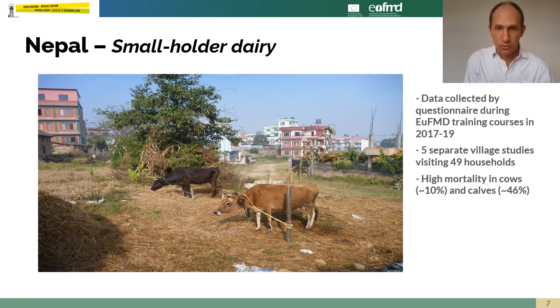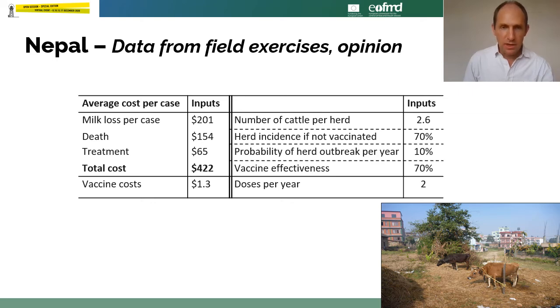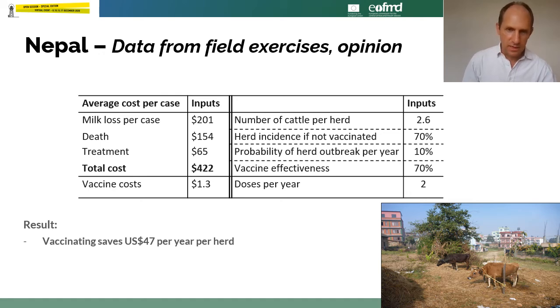The first case study is in Nepal, smallholder dairy systems, with data collected in FMD training courses. It's a smallholder dairy system and the impact on milk production is high. Impact through mortality is also surprisingly high — about 10% of adults, 40% of young stock — giving an overall average cost per case of over $400. Herds are small, averaging 2.6 animals. If they have an outbreak, about 70% of animals are affected, and about 1 in 10 herds will be affected, so a 10% probability of having an outbreak per year. Vaccine effectiveness is set at 70%, and the cost of vaccine is about $1.30, with two doses per year included.